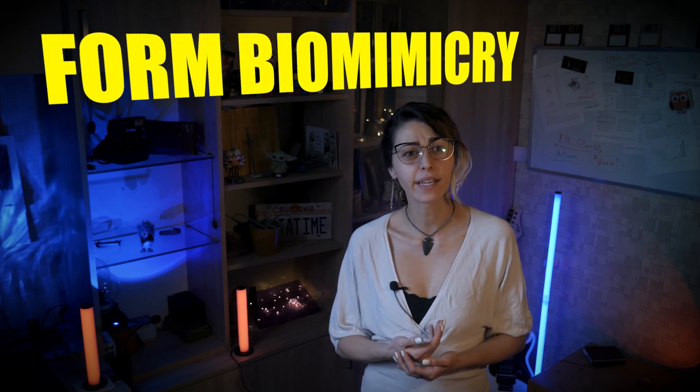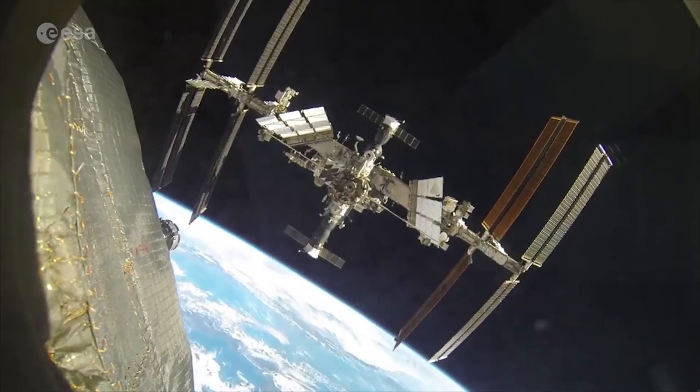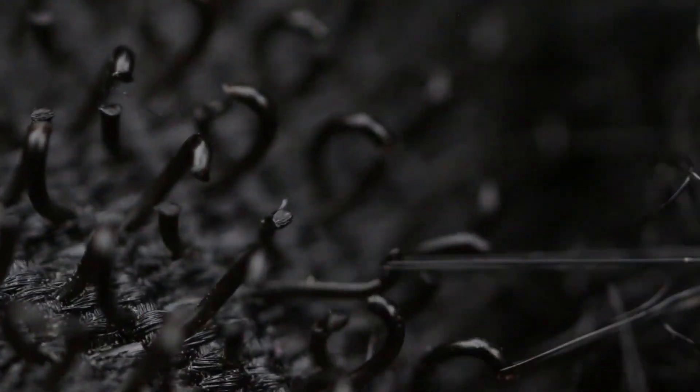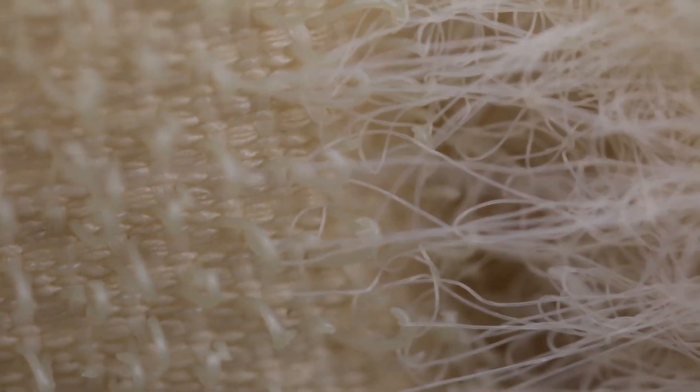The first level, form biomimicry, involves mimicking the shape, structure or morphology of a natural organism. Velcro — we use it everywhere. The ISS is covered with it. Some even use Velcro to keep things in place. It's like the big brother of duct tape.